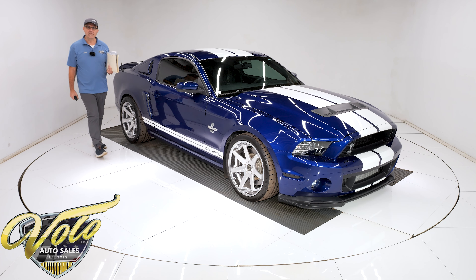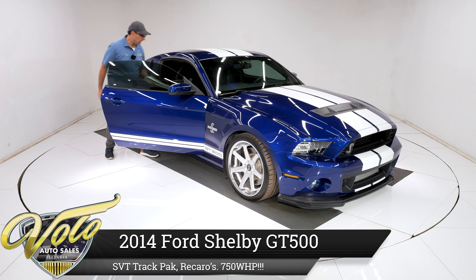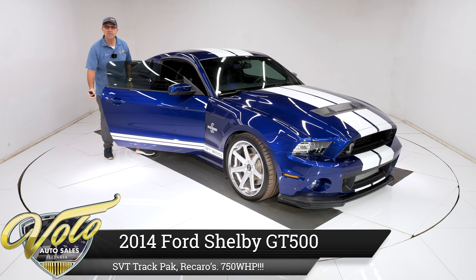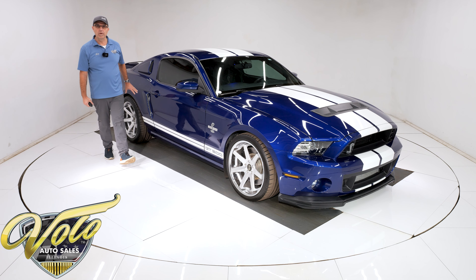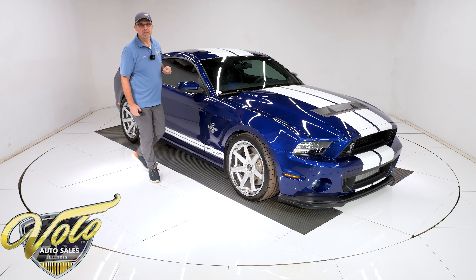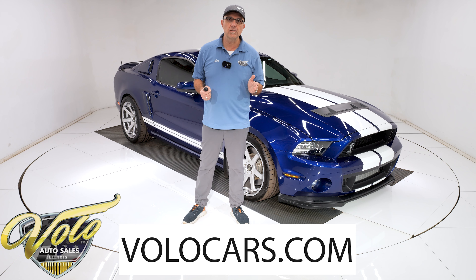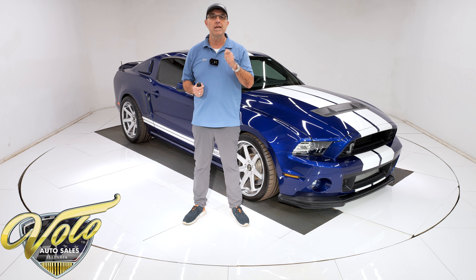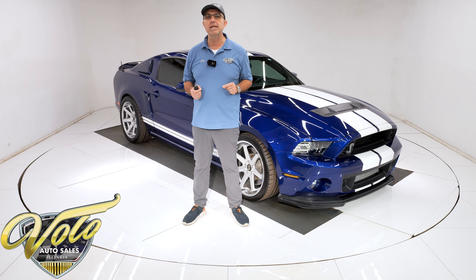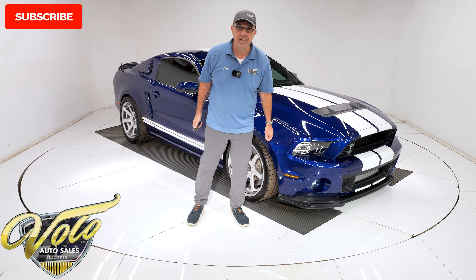We've got the car that you want — a 2014 Shelby GT500. It's got the colors, the features, dyno-tuned at 750 horsepower at the rear wheel, only 15,000 miles. The car is practically like brand new. You can go to volocars.com where you can see our complete inventory with descriptions, pictures, price tags, and even monthly payments. That's at volocars.com. But for right now, join me — let's go for a spin.